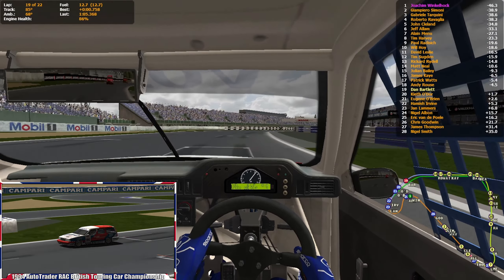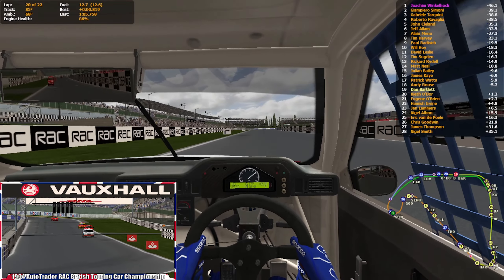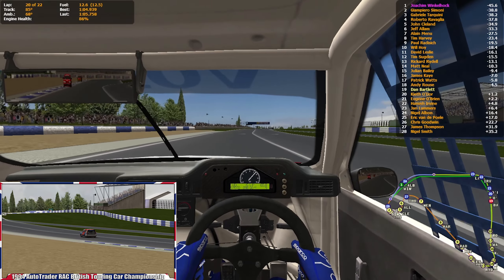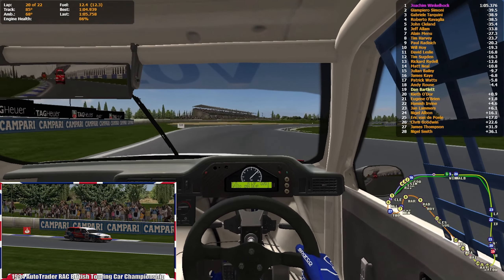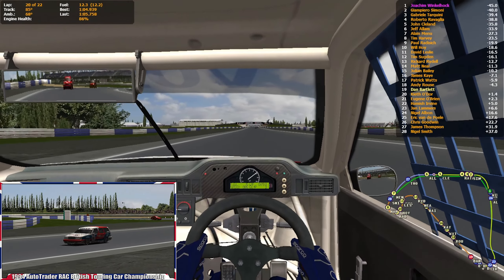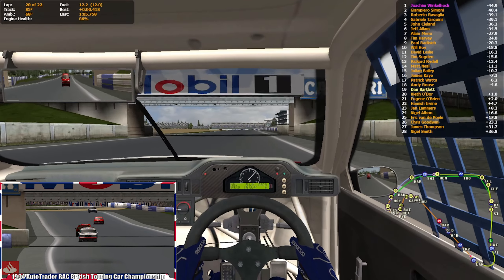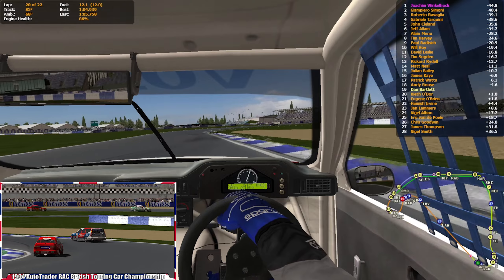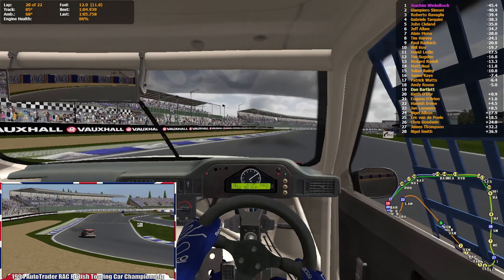Here we go — three laps to go. Keeping fingers crossed that no one dives into the pits or runs out of fuel. My tires are dead. Keeping an eye on the timing. The front tires have completely gone now. I can see Tarquini is also losing positions. The understeer is atrocious.